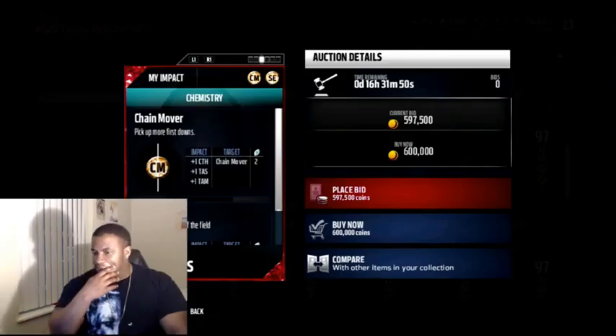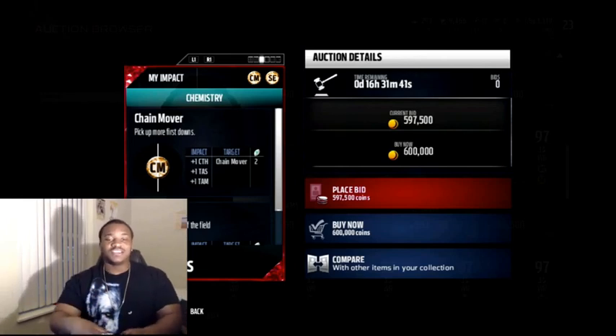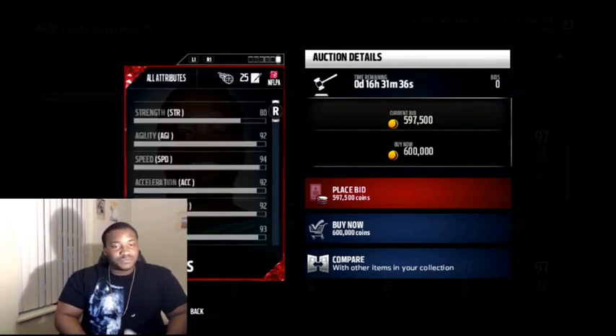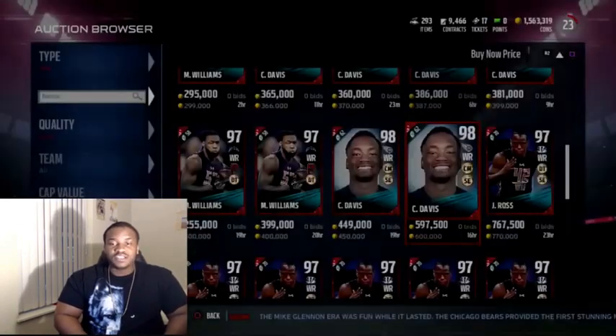This card is pretty dope. He goes for around 375K. I believe maxed out he'd be a 99 overall. This card is nice, I'm really liking it. He can make big catches. This card is really nice, man.